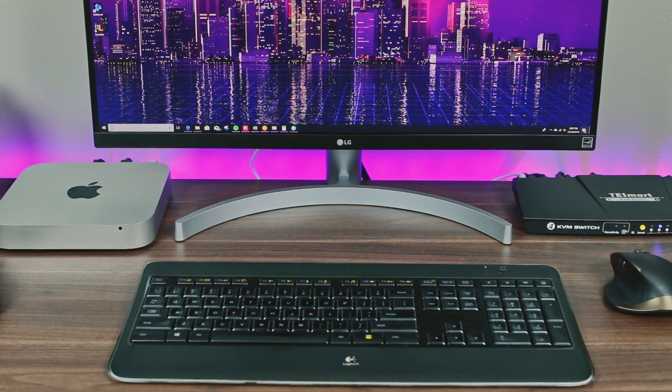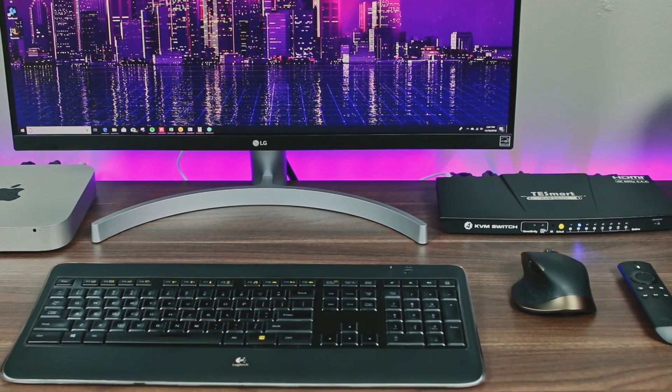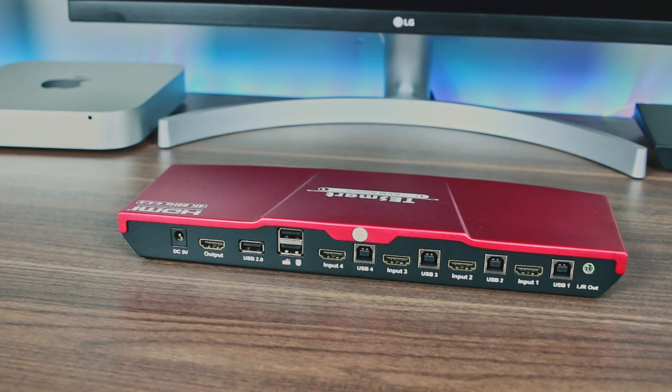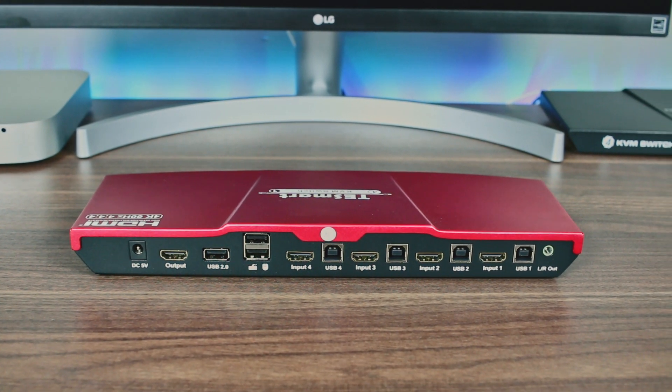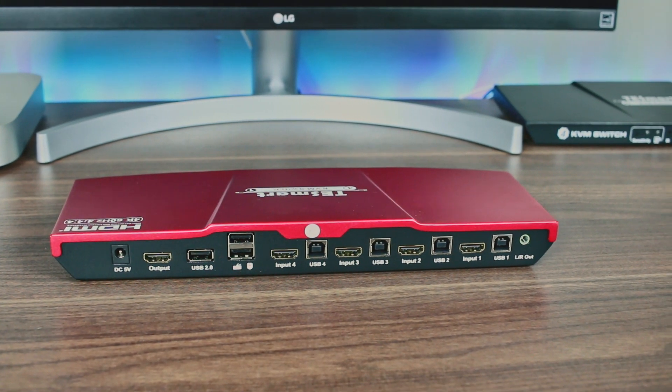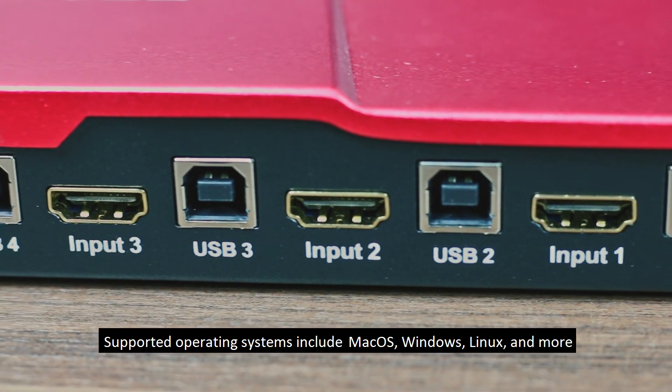If you need to manage any combination of laptops, desktop computers, gaming consoles, or video streaming devices, this is the right product for you. These KVMs work with just about any operating system, including Apple's Mac OS, Windows, and Linux, just to name a few.